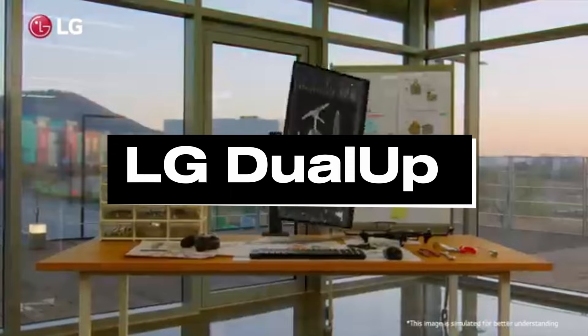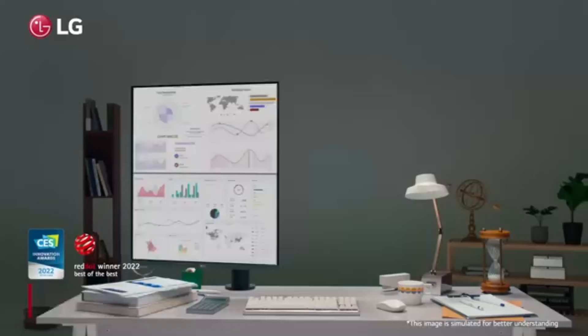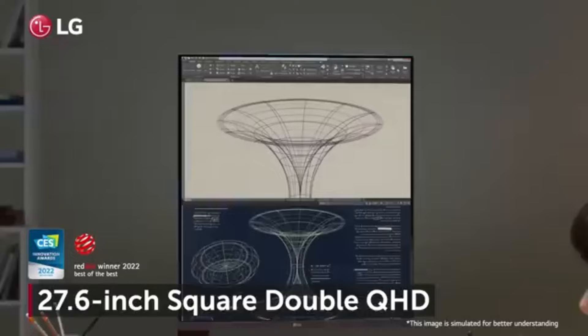Number 2, LG Dual-Up. The LG Dual-Up represents the pinnacle of visual perfection and multitasking power for the discerning picture and video editors of 2024. This monitor redefines the editing experience with its state-of-the-art functionality, color accuracy, and innovative design, making it the best option for professionals in the creative industry.